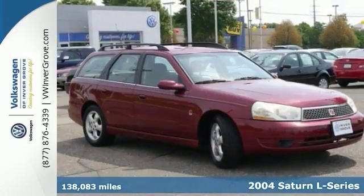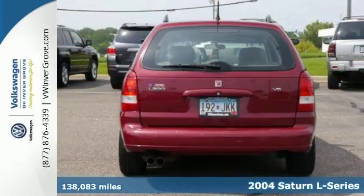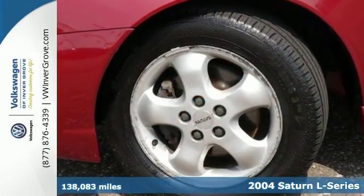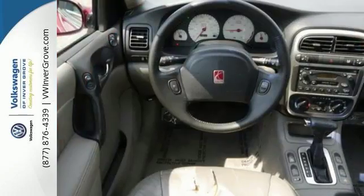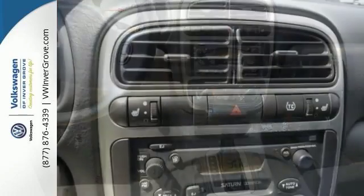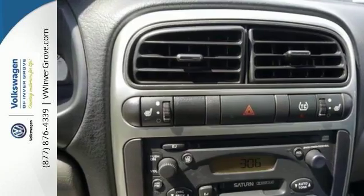We feature 100% inspected vehicles like this 2004 Saturn L300. This vehicle runs and drives great. It's a local trade-in, and it's new to our inventory. It features heated seats, heated side mirrors, and remote keyless entry. The traction control and cruise control make this vehicle hard to pass up. Come and see it today.